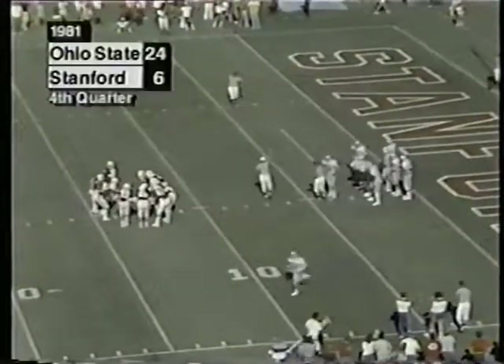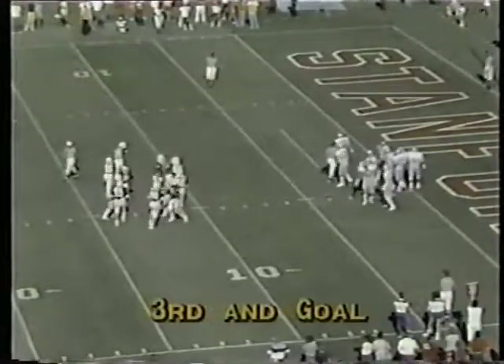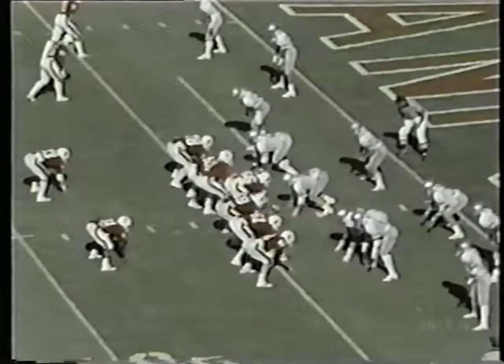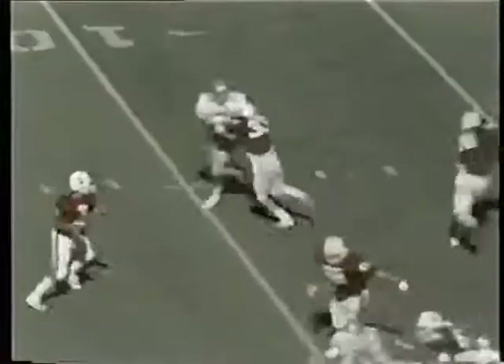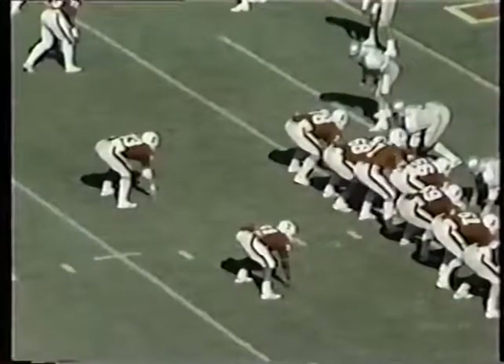So it's third and goal for Stanford at the 4. Stanford is really mixing their passing plays up very well in this drive. Dressel caught 22 for 227 yards a year ago, and that was a big catch. Stanford now just four yards away. Elway looking, throwing — it is broken up and then caught by Lunsinger. It was deflected. Lunsinger caught the deflected pass on the back edge of the end zone and Stanford scores to cut it to 24-12.